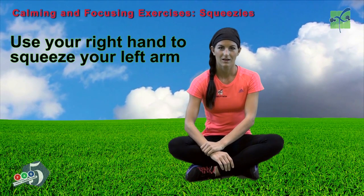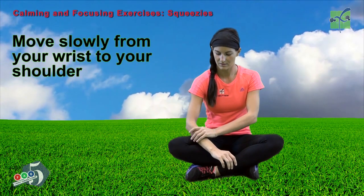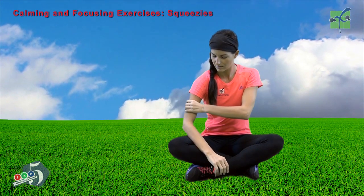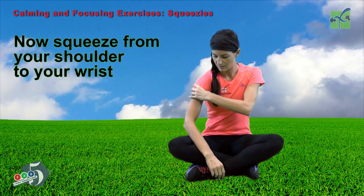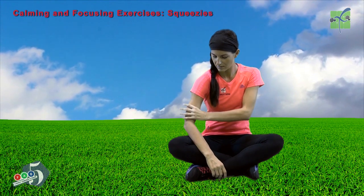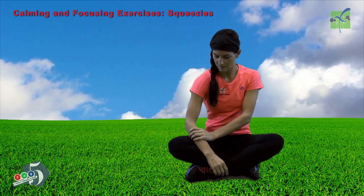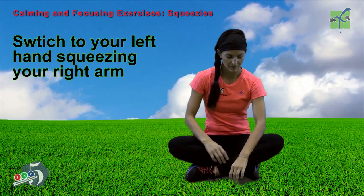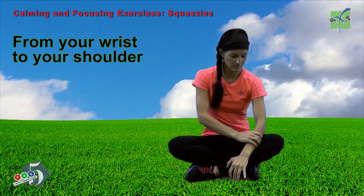Use your right hand to squeeze your left arm. Move slowly from your wrist to your shoulder. Now squeeze from your shoulder to your wrist. Switch to your left hand, squeezing your right arm from your wrist to your shoulder.